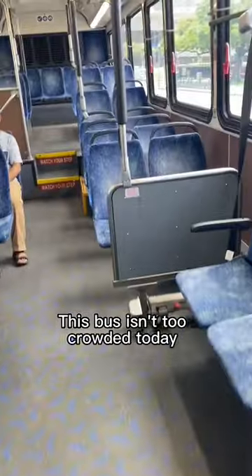A single fare ride costs three dollars. Just tap the reader when you get on and then find your seat. This bus isn't too crowded today.